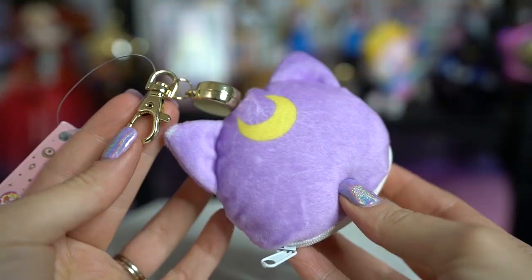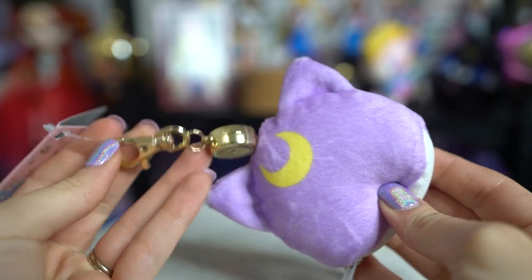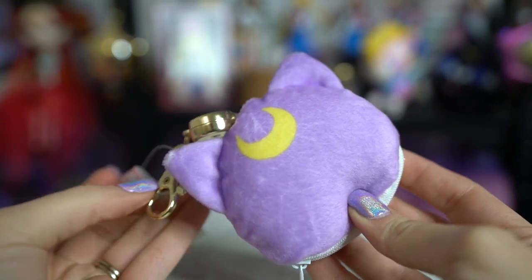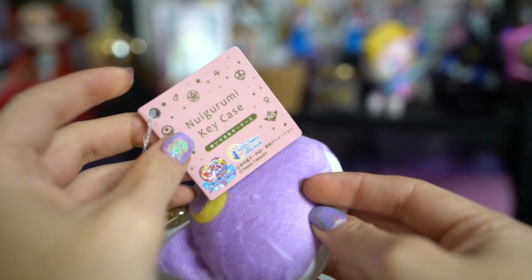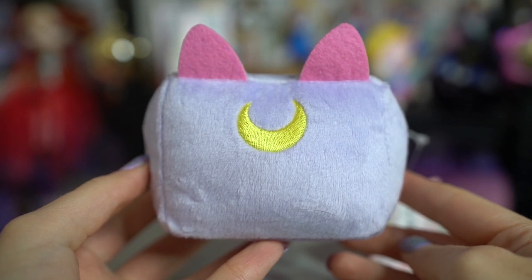I also got a few things from a company called Gourmandise. The first thing is this really cute retractable key case - it's basically a little pouch that you can stick things inside of, and it features Luna. It's made out of super super soft plush material, very cute. I also got a phone stand which is in a light purple color with an embroidered moon on the front. It's got two little ears and then you stick your phone in there - it fits!